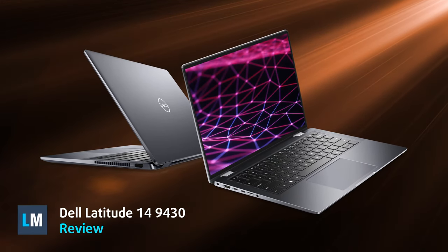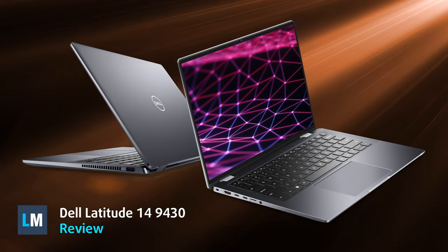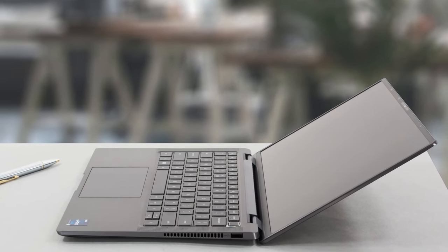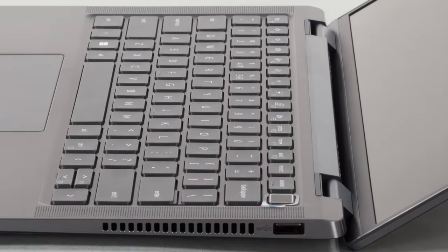What Dell says about the Latitude 9430 is that it offers a non-compromise, CEO-level laptop experience. But we're not that naive and we won't believe anything unless it's proven in our laboratory. So, let's go.